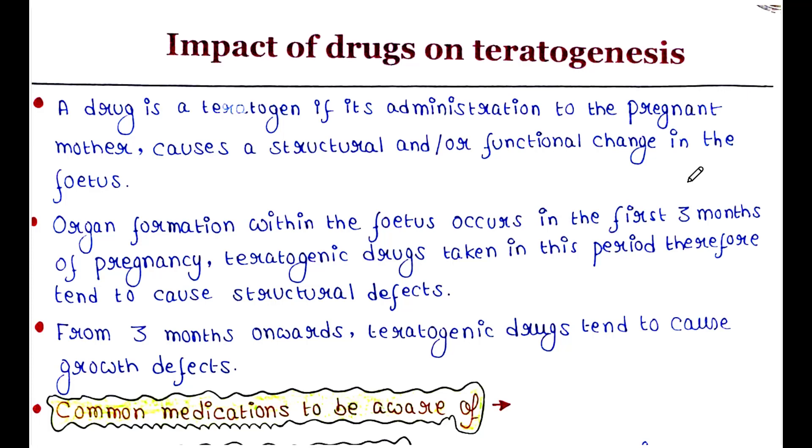Hey guys, this is Malinki, welcome back to my channel, Voice of Malinki. Today we will talk about the impact of drugs on teratogenesis. If you are new to my channel, please subscribe, and if you like my video, please do like, comment and share.